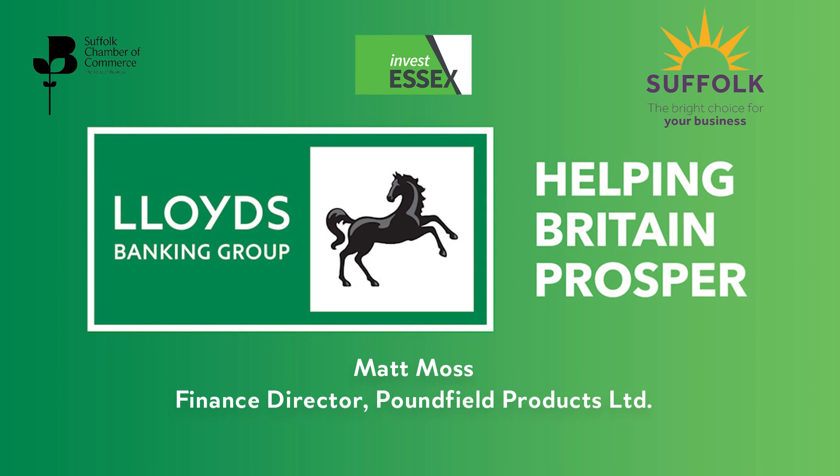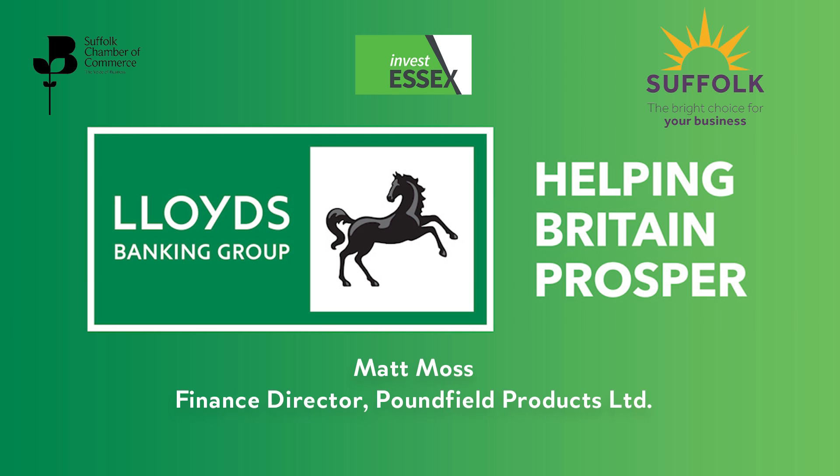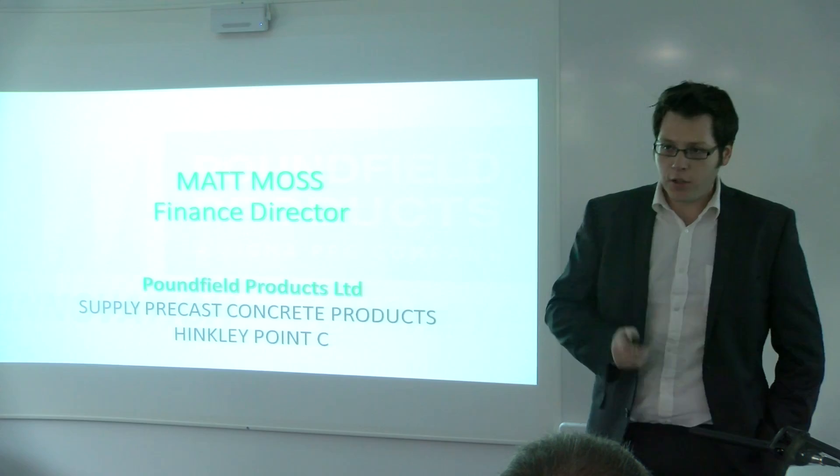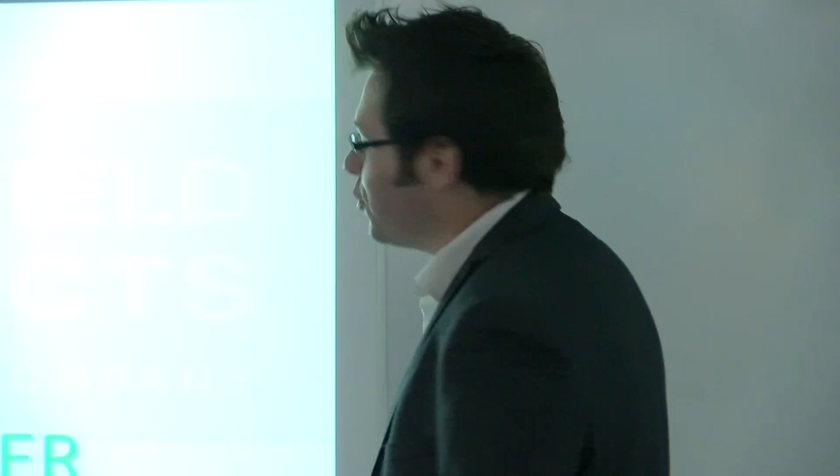My name is Matt Moss. I'm the finance director for a company called Poundfield Products and I'm here today to talk to you about our supply of concrete to Hinkley Point. I know what you're probably all thinking — an accountant talking about concrete. Yes, that is a bit of a conversation killer, so I will try and make it as interesting as I possibly can for you and not talk about tax.